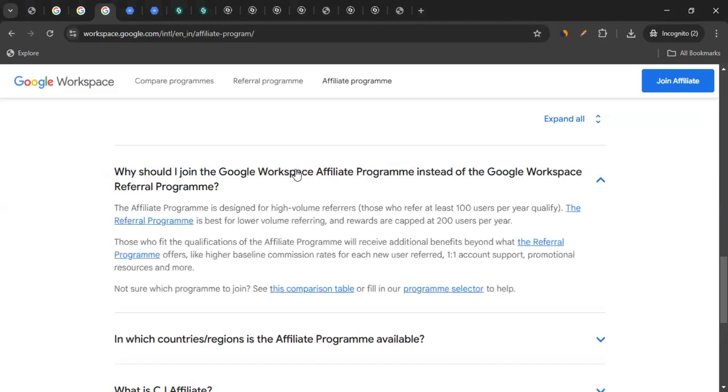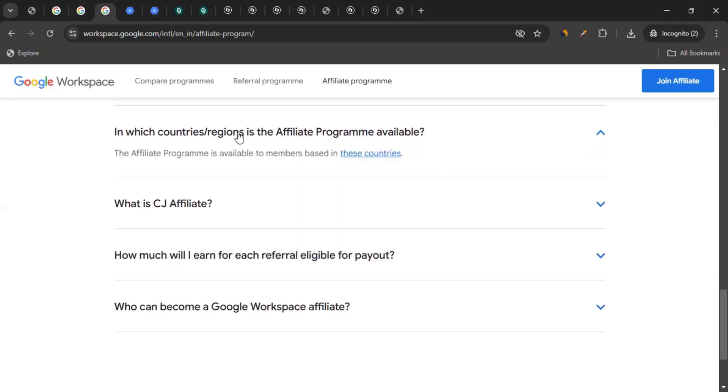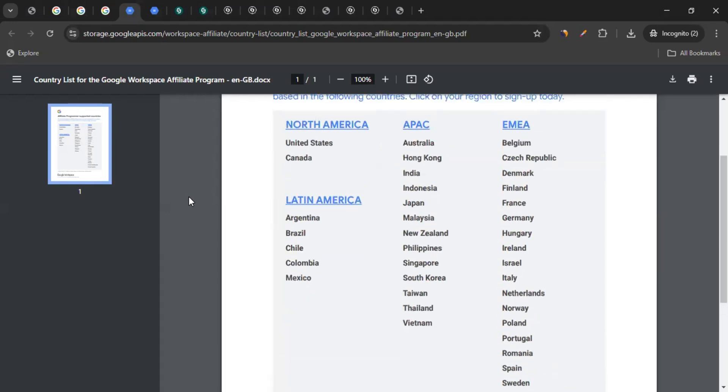They have another program called the referral program as well, but to get more benefit, you should be joining the affiliate program. You can also find out which countries the affiliate program is available in — that is, affiliates from which countries can join. You can click on the link, which will take you to a page with the full list of eligible countries.